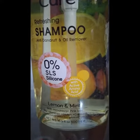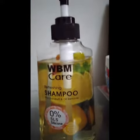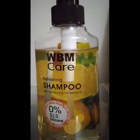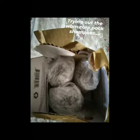So here it is. I've started using the lemon and mint one, and that claims to cut oil and at the same time remove dandruff.